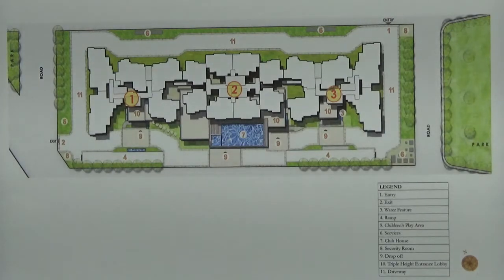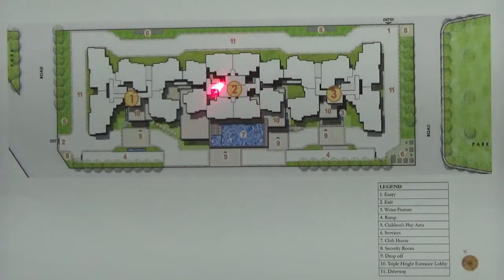These apartments are spread across 3 towers — Tower 1, 2, and 3. These towers have 2 basements and G plus 14 floors. Each of the floors in Tower 1 and 3 has 5 units, whereas Tower 2 has 8 units on each floor.